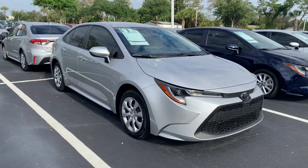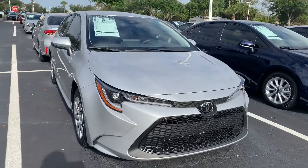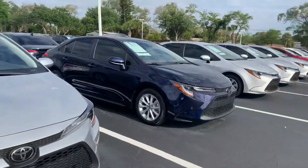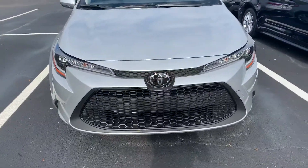Hey Kelly, this is Taylor with Toyota of Melbourne. I am standing in front of the 2020 Toyota Corollas and want to make a quick video for you. As you can see, I have tons of Corollas here, tons of models in tons of colors to choose from.